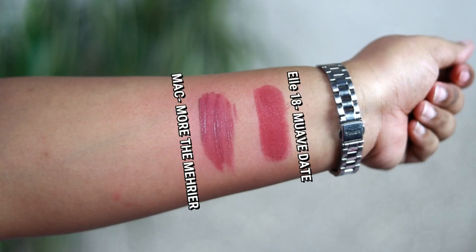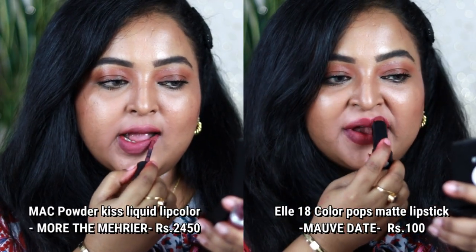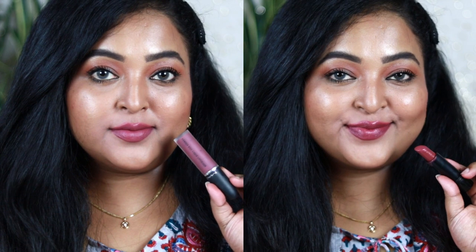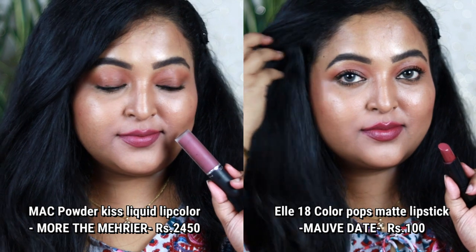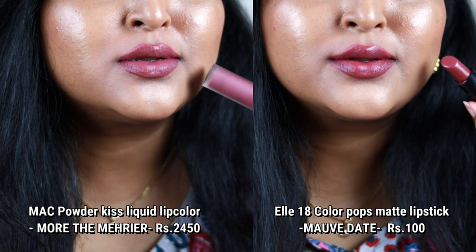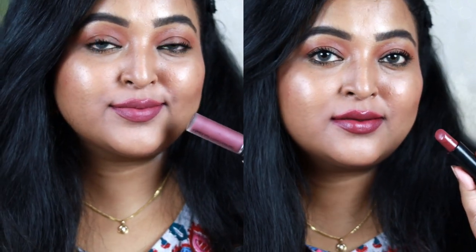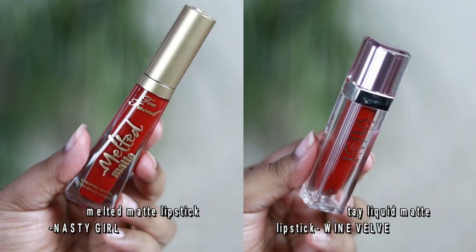Next is MAC Powder Kiss liquid lip color in the shade More the Merrier — great for medium to deeper skin tones. Its very affordable dupe is from L18 — the Color Pops matte lipstick in the shade Mauve Date. Both look quite similar; Mauve Date has a little more pink. The MAC one has a mousy formulation, while the L18 one is a creamy matte lipstick.